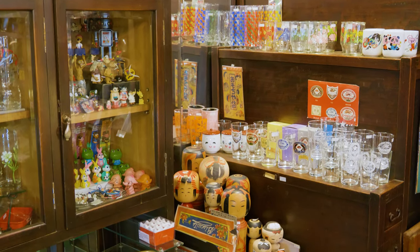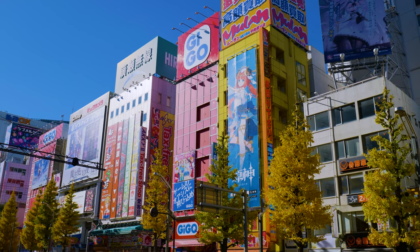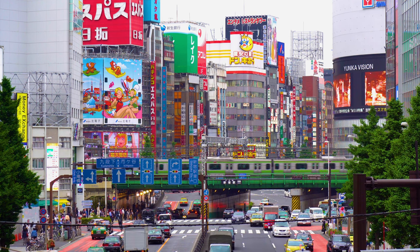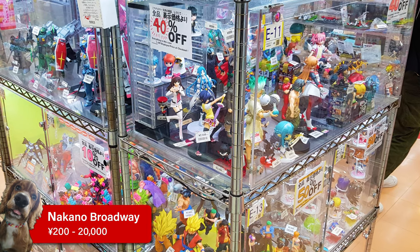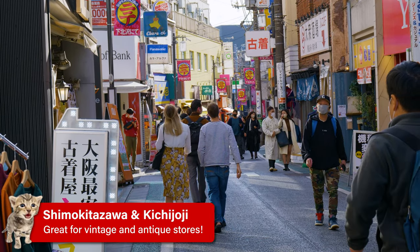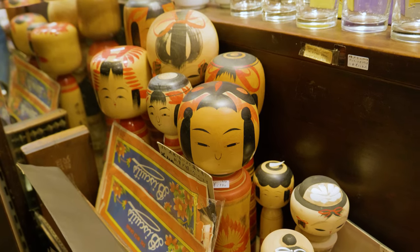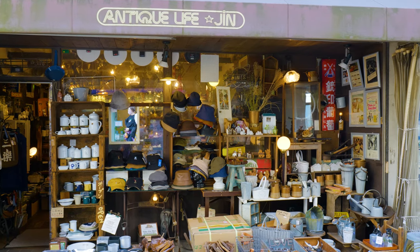Our final two recommendations are not chain stores but offer the chance to pick up some unique cheap items. If you're looking for everything otaku, Nakano Broadway is a great alternative to Akihabara — just five minutes from Shinjuku station, it's one big mall with a variety of shops where you can pick up figurines, costumes, or manga. Also on the west side of Tokyo, neighbourhoods like Shimokitazawa and Kichijoji are full of vintage and antique shops. For items like crockery, bags, or even kokeshi dolls, stores like Antique Life Gin in Shimokitazawa are a fantastic choice for those on a budget.